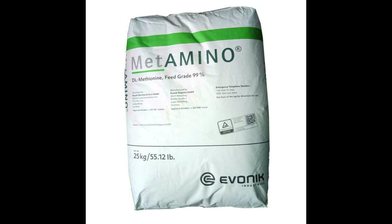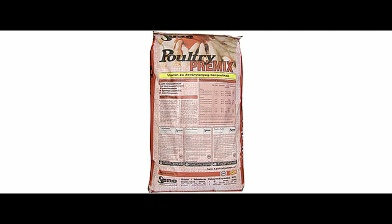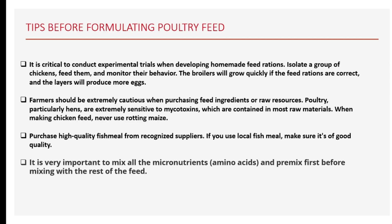Before I go into the formulation properly, there are some things you need to understand as a farmer whenever you intend to formulate a feed — some tips that will help you achieve massive success. First, it is critical to conduct experimental trials when developing homemade feed rations. I select a group of chickens, feed them, and monitor their behavior. The broilers will grow quickly if the feed rations are correct, and the layers will produce more eggs.